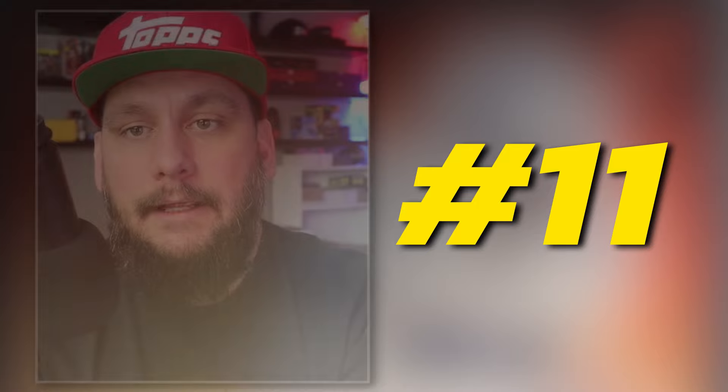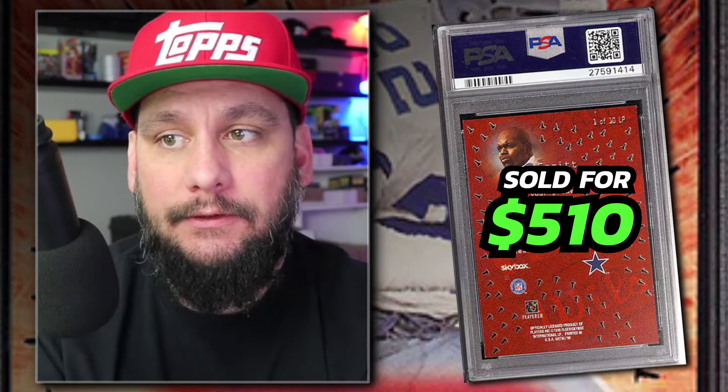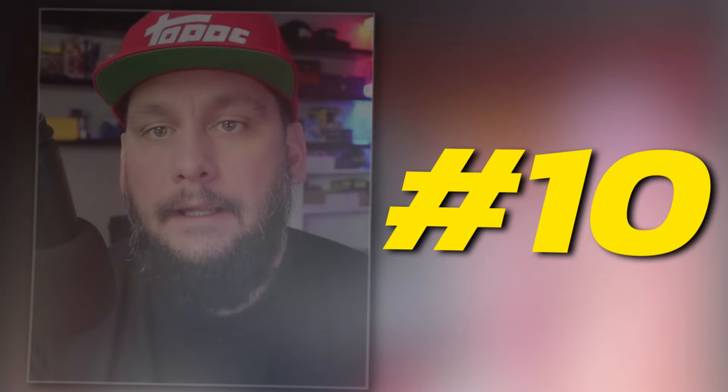Number 11: 1999 Metal Universe Emmett Smith Lynch Pins insert, number 1, graded PSA 9. Sold on eBay in January of 2024 for $510. These Lynch Pin inserts are very popular in basketball and baseball. The Lynch Pins on the cards are see-through — they're actually little holes, very cool technology. These were also hard to pull: one in 360 packs, or one in 15 boxes. Very rare.